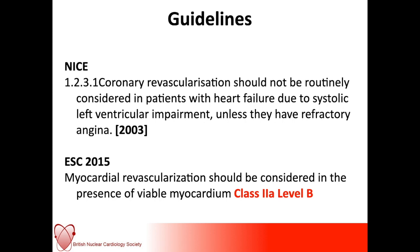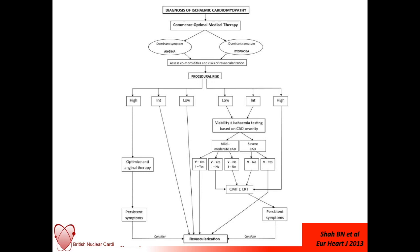This is work from Benoit Shah, published in the European Heart Journal in 2013, which gives a very pragmatic user's guide. If you have a patient with a diagnosis of ischemic cardiomyopathy, put them on optimal medical therapy, then determine whether their major symptom is angina or dyspnea, and assess their comorbidities and risk of revascularization. If the predominant symptom is angina and they have relatively low procedural risk, recommend revascularization. If procedural risk is high, uptitrate optimal medical therapy and consider revascularization if symptoms persist. If the patient's predominant symptom is breathlessness and procedural risk is high, treat with optimal medical therapy plus or minus cardiac resynchronization; if risks are low to intermediate, viability testing helps guide the decision.